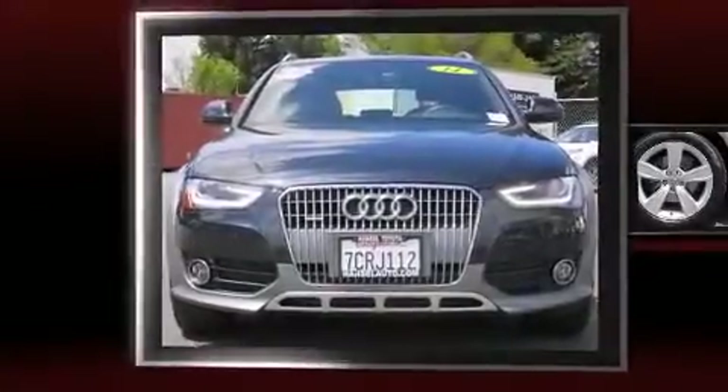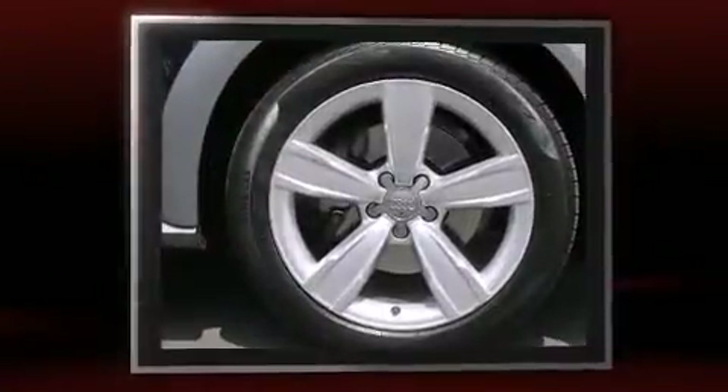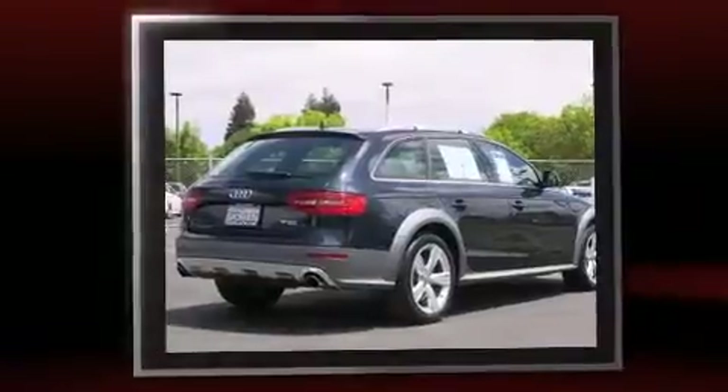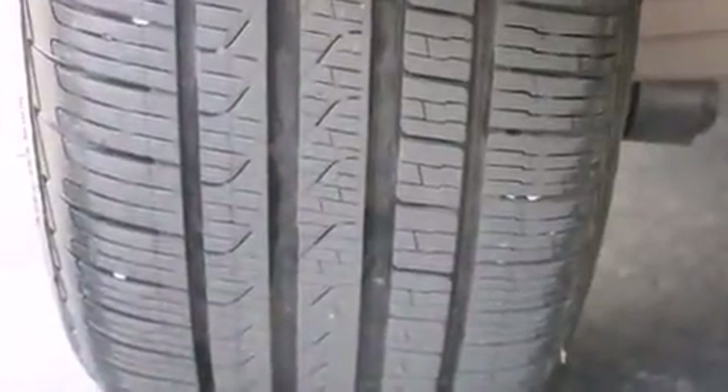Introducing the 2014 Audi Allroad with fewer than 15,000 miles on the odometer. This model delivers an exhilarating ride without compromising ultimate luxury. Under the hood you'll find a four-cylinder engine with more than 200 horsepower, and for added security,